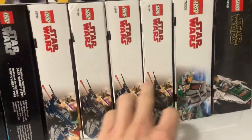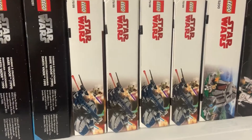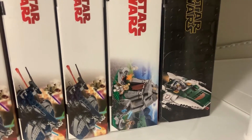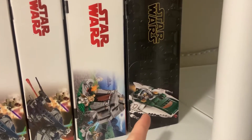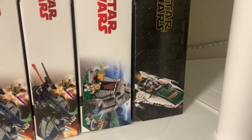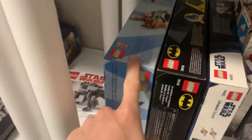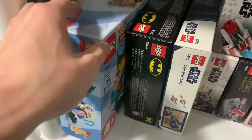Like I said before, we have four General Grievous's Wheel Bike sets — I got these for two cents each; you cannot beat that. Let me know if you want to see a video on how I got those. Then we have the Ahch-To Island Training set which I got as a Christmas gift, so that was free, and the 2019 A-Wing from The Rise of Skywalker which I got for 50% off at Toys R Us.